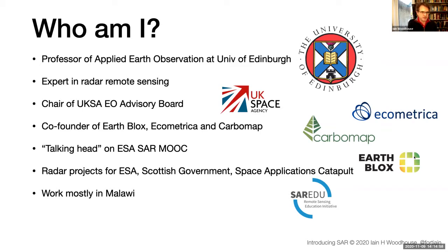These days I spend a lot of time on things beyond research: I'm chair of the UK Space Agency's Earth Observation Advisory Board, and involved in a couple of startup companies — Carbon Map (running for seven years), EarthBlocks (12 months), and Ecometrica (over 10 years). I'll also give you the link to the ESA SAR MOOC — 'Echoes in Space' — run by the University of Jena in Germany through their SAR EDU program. It's a fantastic resource with lots of video content and a good grounding in a wide range of SAR applications.